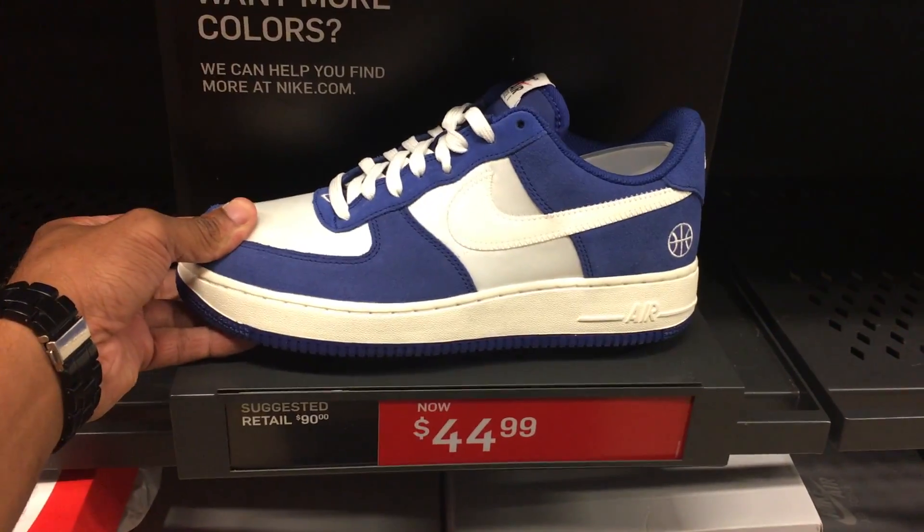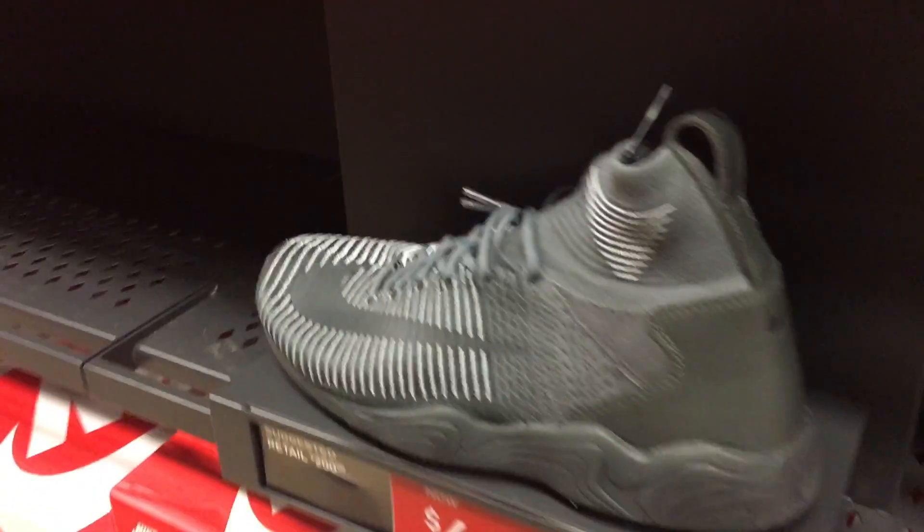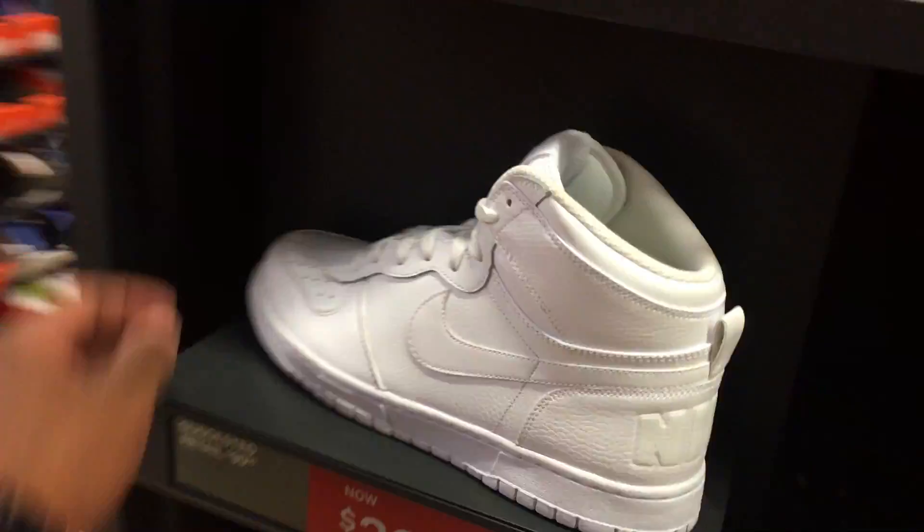Got these Air Force One Lows for $45. Got this hoopin shoe — not sure what this is, Makiro — $45. And you got the rest of this, stuff that no one wants.